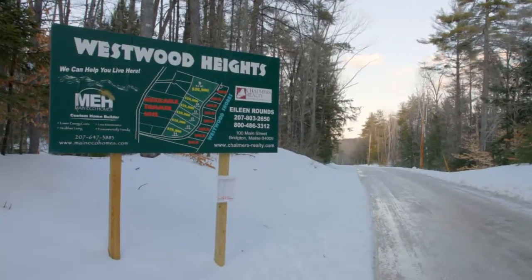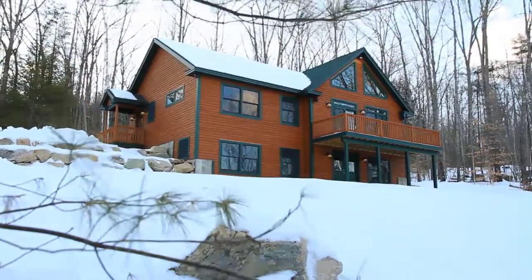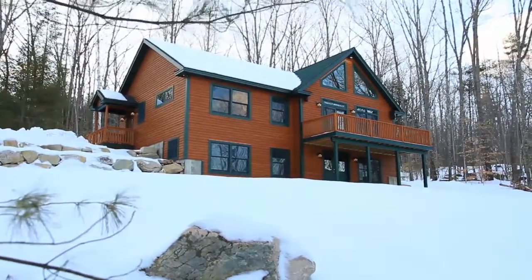Welcome to Westwood Heights, an upscale community in beautiful Bridgeton, Maine, where this brand new three-bedroom home has just been completed by Maine Eco Homes.